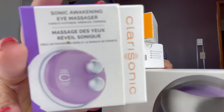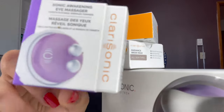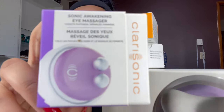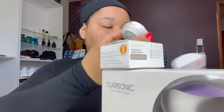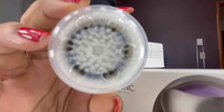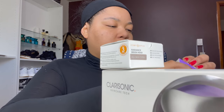I got three brush heads. This one is the Sonic Awakening Eye Massager. There was another kit I was originally going to get first but it sold out — that one didn't include this but came with two other brush heads. The other one I got is the Sensitive Brush Head. On the packaging it says you're supposed to replace them every three months, which I guess isn't bad, but even the brush heads are not cheap at all.